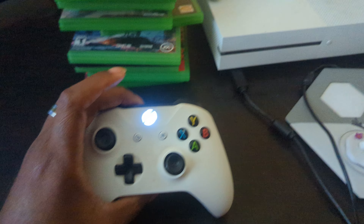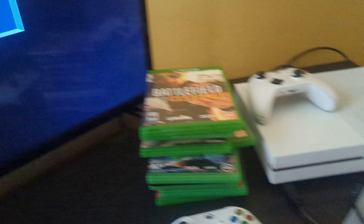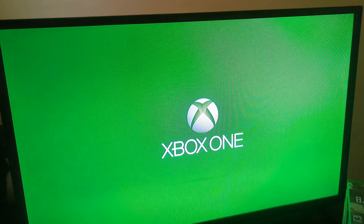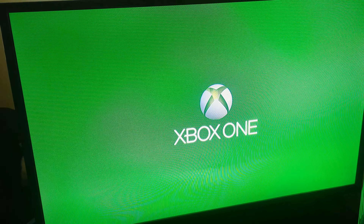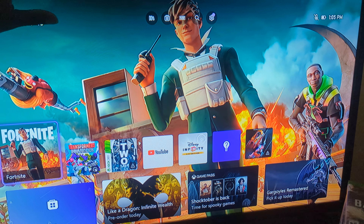As you can see it powers on and the controller connects right there. We're now here on the home screen — so there you have it.